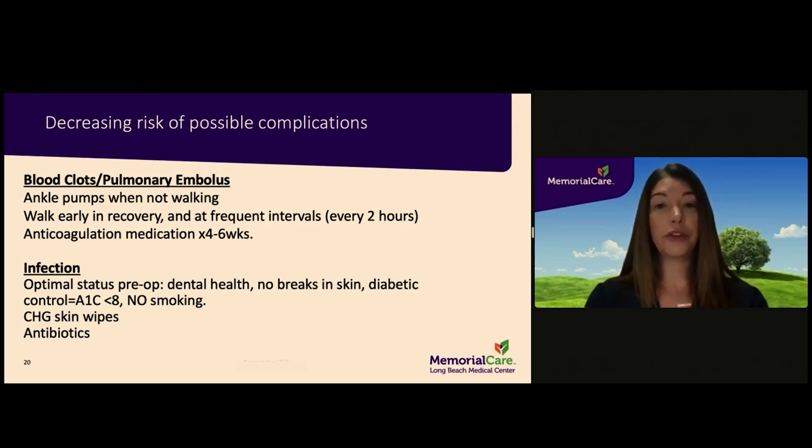Infection prevention begins before surgery. It is important that the patient be in optimal health before proceeding with joint surgery. Dental health should be optimal, and patients should not have any dental procedures including teeth cleaning during the two weeks just before surgery. Please ask your surgeon when dental work may be resumed after surgery. You should not have any breaks in your skin such as wounds or rashes, as breaks in the skin can allow a pathway for bacteria to enter and infection to occur. Diabetes should be well controlled and smoking should be stopped, as both can impair the healing process. Antimicrobial wipes will be used as part of preparation in the hospital, and antibiotics are also administered while you are in the hospital as a preventative measure.